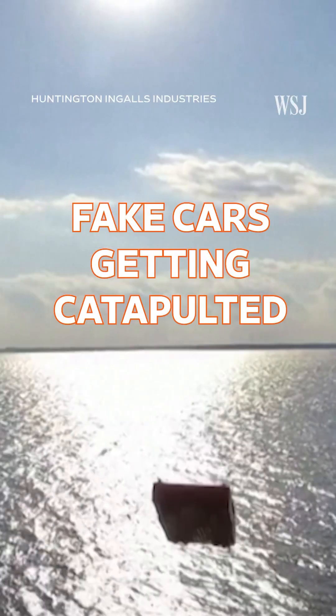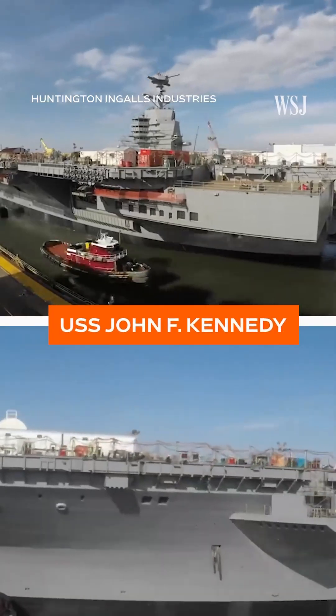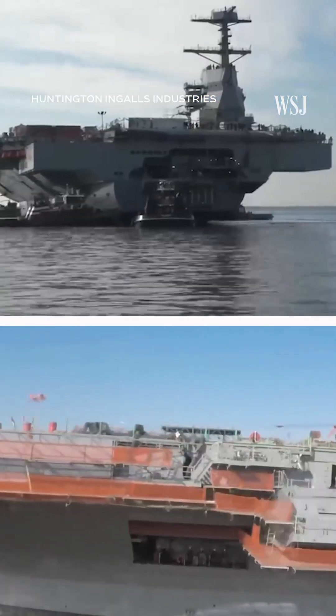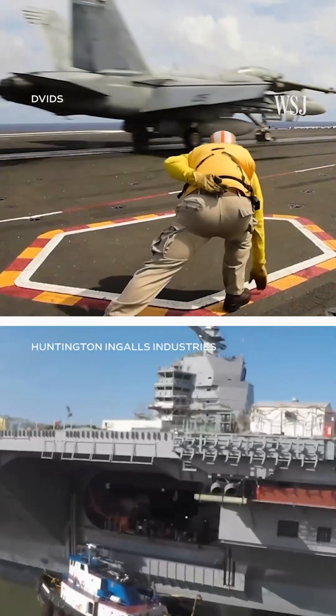Why are these fake cars getting catapulted off an aircraft carrier? The 1,100-foot, 100,000-ton USS John F. Kennedy is big, but despite its massive size, its deck, like most aircraft carriers, is too short for planes to take off from.